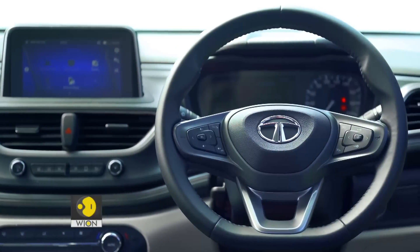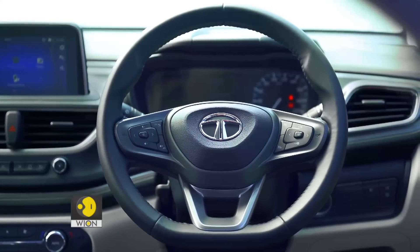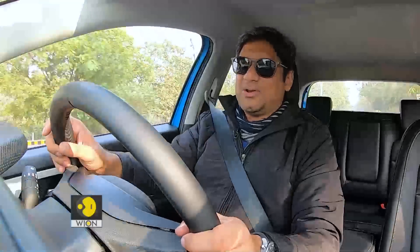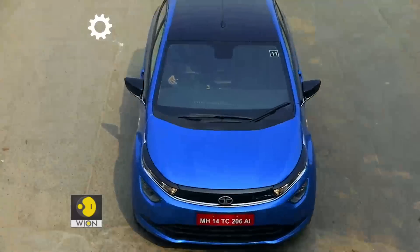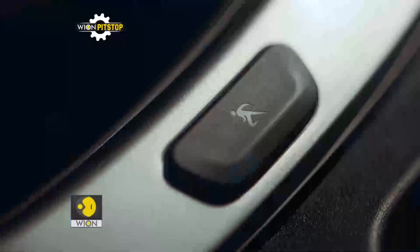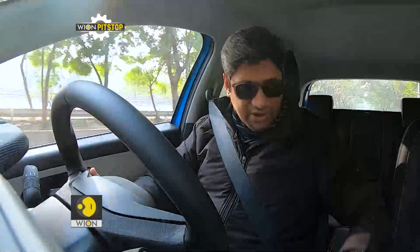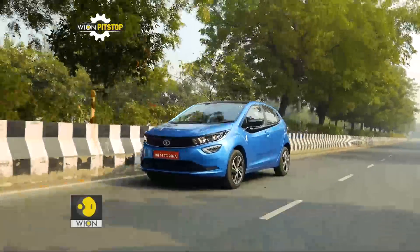The steering — well, nothing to really write home about. It's not the quickest rack out there, it's not the most enjoyable system, and not really in sync with what a performance version of such a capable car should have been. And because this is the sportier variant of the Altroz, it of course has a sport button right here.